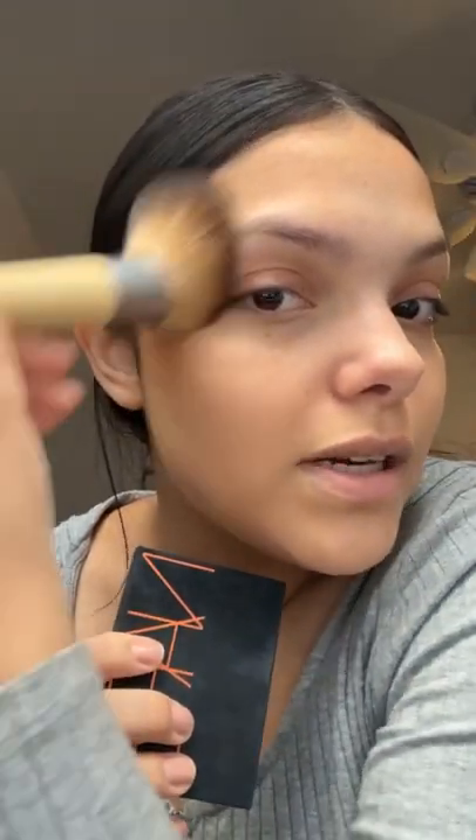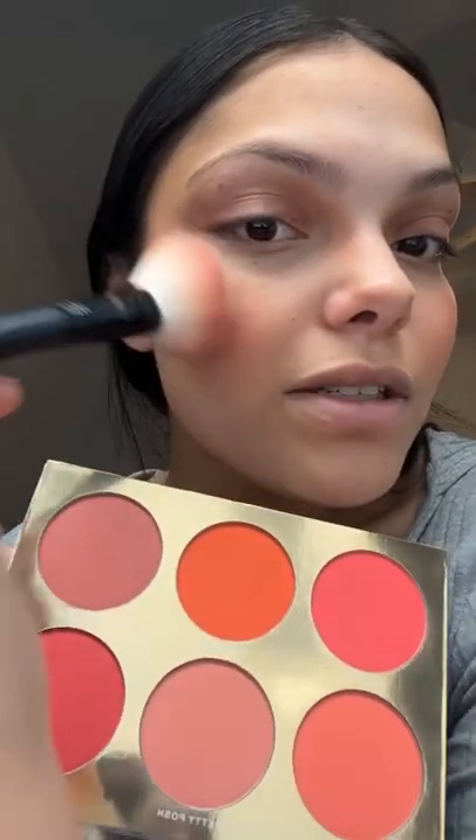NARS bronzer in Laguna to bring some warmth to the face. Jacqueline Hill palette for blush, Catrice for highlight, L'Oreal Telescopic as mascara, Other Girl lip liner, and NYX Soft Cream — best combo.